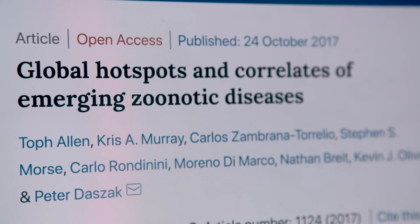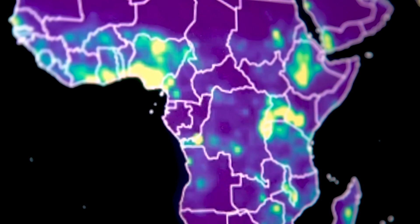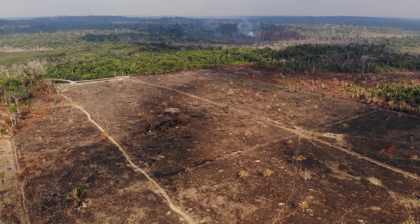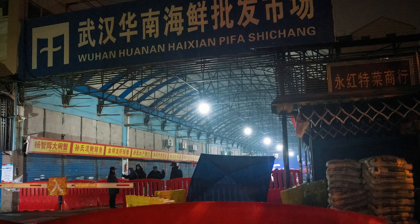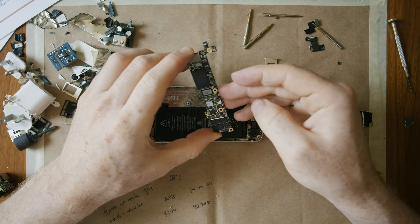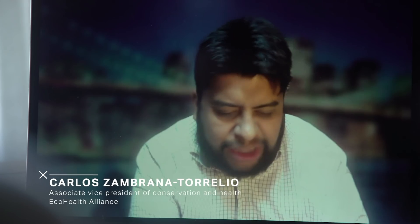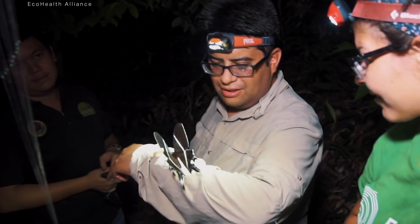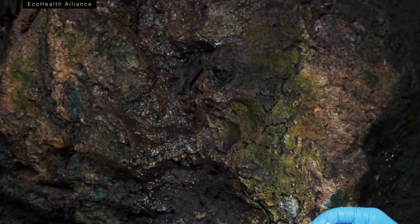If you take the widest possible view, you see that there are hot spots all over the world where new infectious diseases are emerging. In many of those cases, it's happening where people are clearing land for things like mining, logging, and agriculture. Because of COVID-19, there's been a lot of talk about China's wet markets, where researchers initially thought the virus made the jump from animals to humans. But the journey of this phone's minerals shows that the threat of spillover is so much bigger than just one scenario.